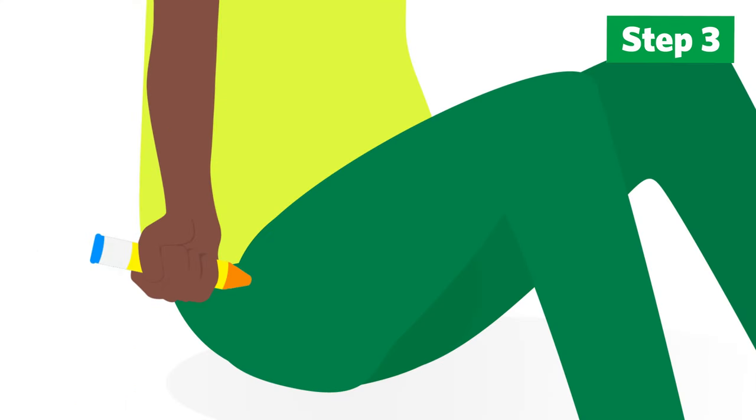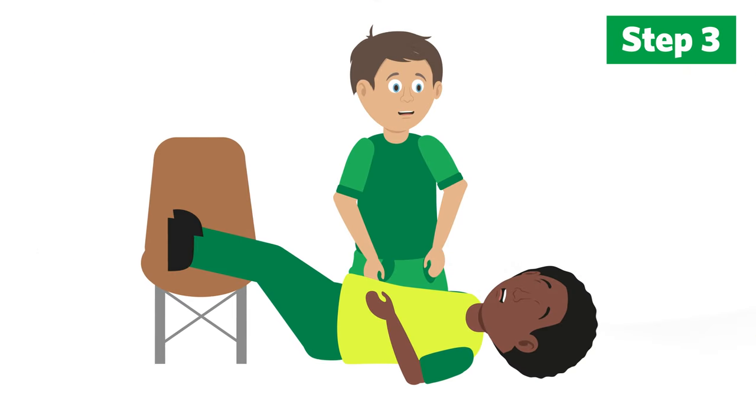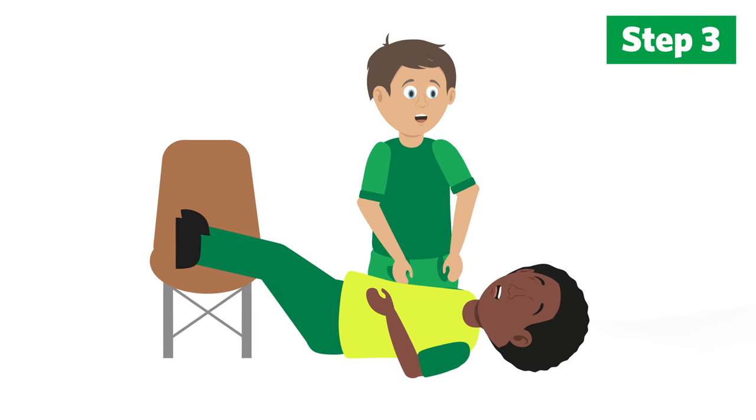Reassure them that help is on the way and keep them as calm as possible. A second injection can be given after five minutes if there has been no improvement. If they become pale or weak, lie them down with their legs raised and supported.